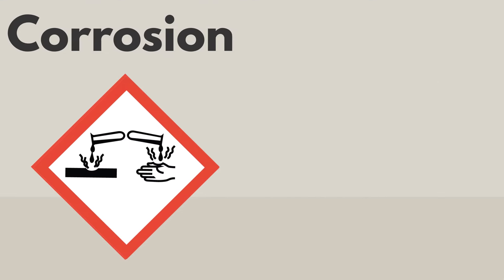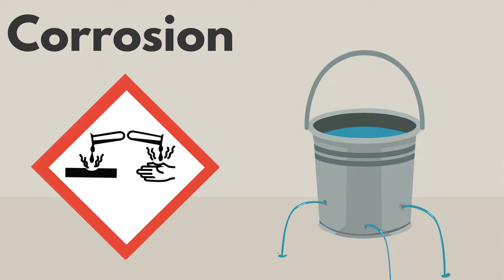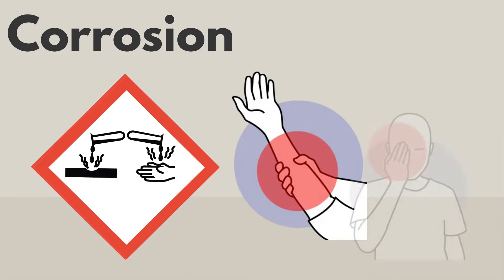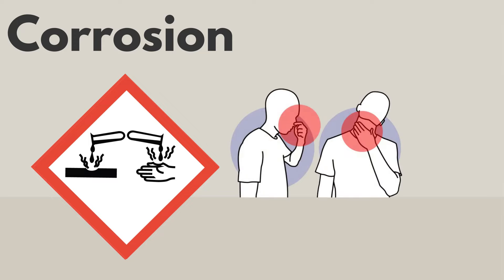The corrosion pictogram means the product is corrosive. Corrosive products can damage metal and cause their containers to leak or collapse. They are also dangerous if they touch your skin or eyes. If you breathe or swallow a corrosive product, it can burn your nose, throat, or stomach.